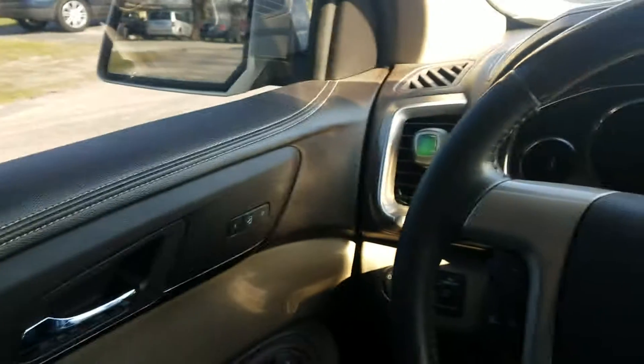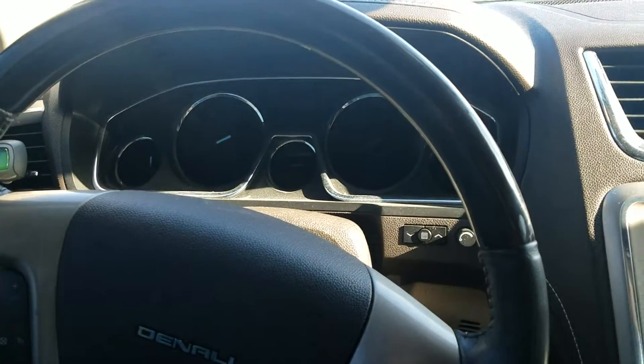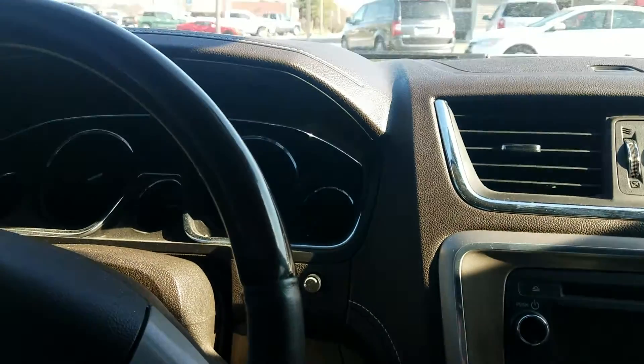The key fob would not unlock the doors, so I had to do that with the key.